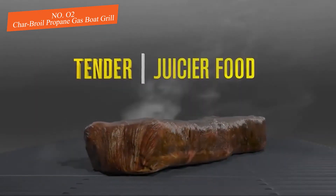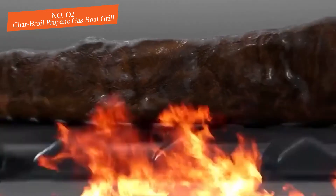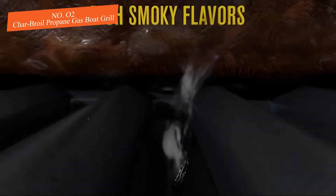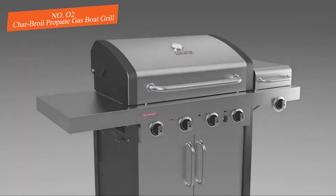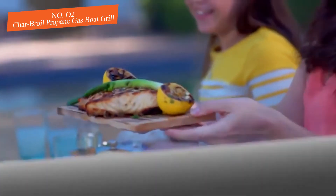It features an aluminum firebox with stainless steel locks as well as a temperature gauge, no flare-up technology, and a true infrared cooking system. The grill has 200 square inches of cooking space and is compatible with one-pound propane tanks. What we love is that its cooking system allows even heat distribution across the grill, leaving zero risk of burning your burgers.